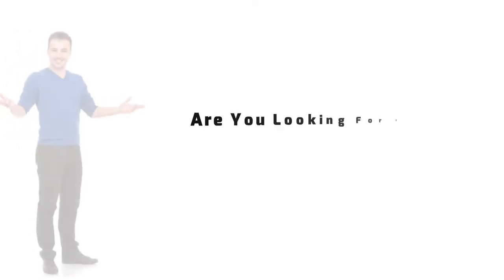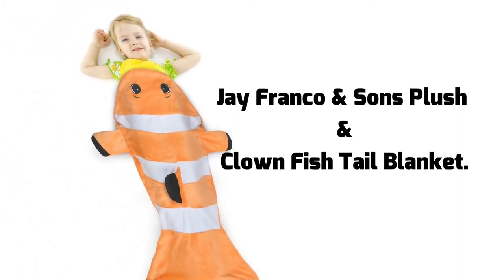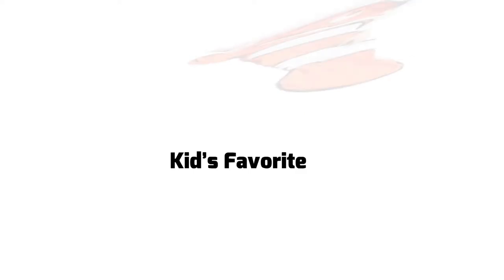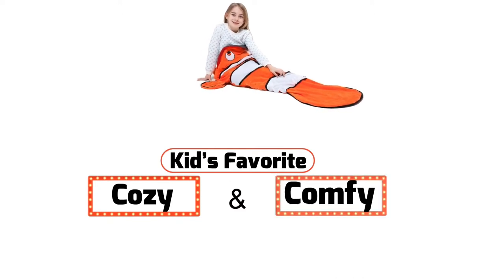Are you looking for the best quality clownfish tail blanket? If yes, presenting J Franco and Sons plush and playful 55 inch clownfish tail blanket. The plush and playful clownfish tail lightweight blanket is soft to touch, perfect for a cozy night. This clown tail animal blanket will definitely be your kids' favorite accessory for cozy and comfy features.